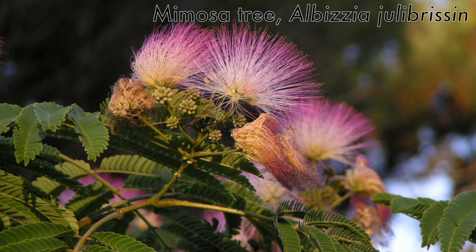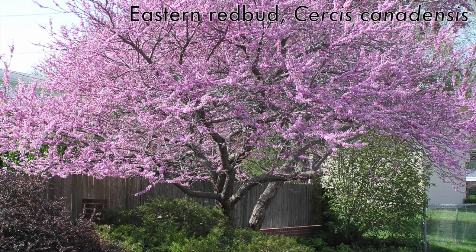One species we see commonly flowering in the fall with a different type of pea flower is the mimosa tree, Albizia julibrissin — all of those pink hairs are actually stamens. In the spring you're more likely to encounter eastern redbud, which puts out its flowers before its leaves, making it one of the first signs of spring around Auburn.